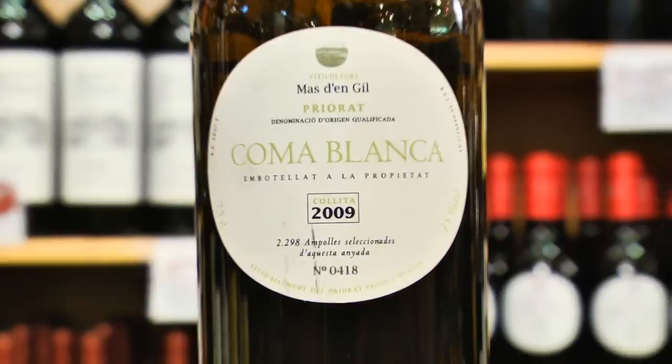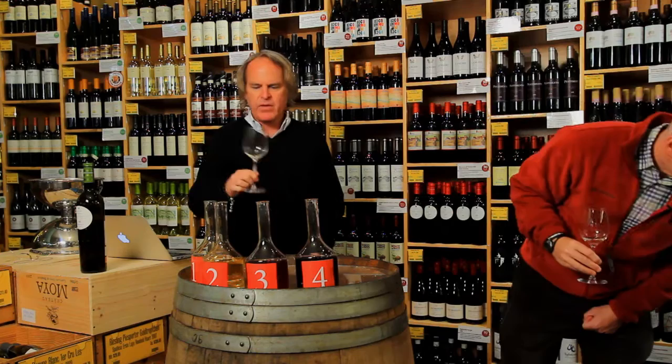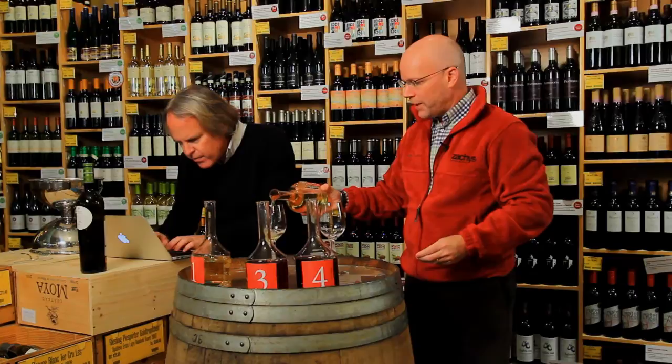Priorat is obviously best known for the reds, and not a lot of white comes out of there. The variety is Garnacha Blanco and Macabeo. It's $75 a bottle. Considering the region, it's like getting rosé Champagne — such a small percentage is made as white. A bit expensive, but it's a funky, cool wine you never come across. On this flight we're not necessarily going for value-driven, because from a region like that, the production costs are high. But we like to have fun with things like this in the store.